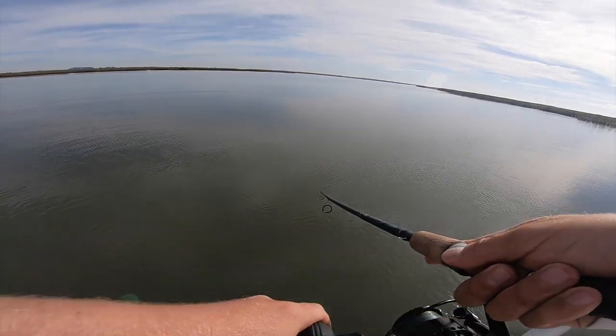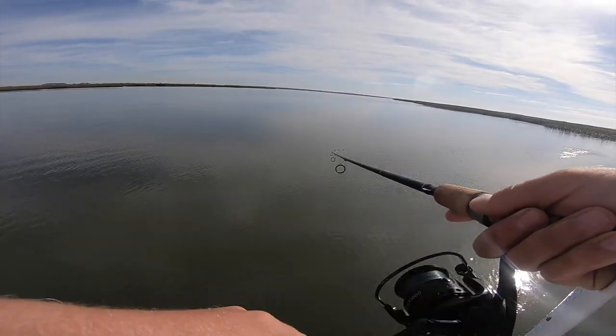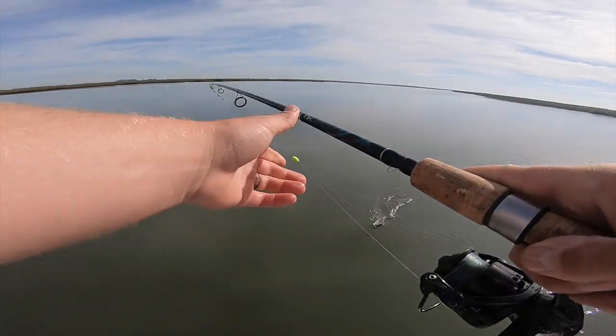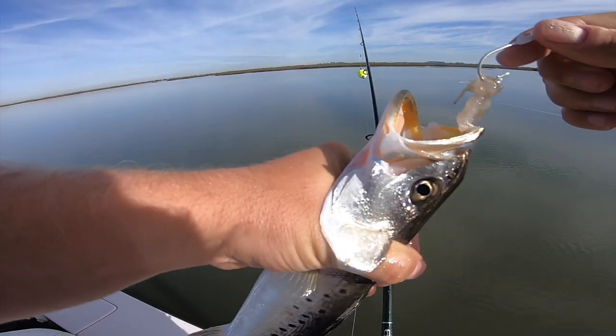All right, first fish of the day — little trout. It's a little bigger than that.